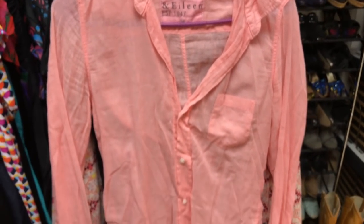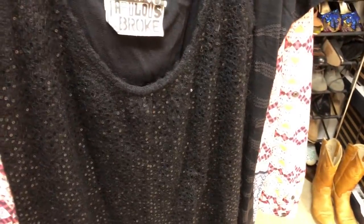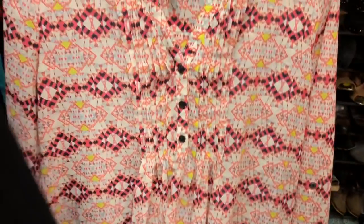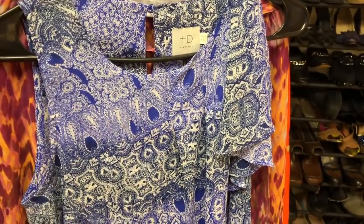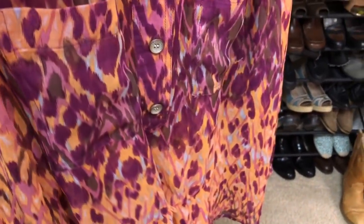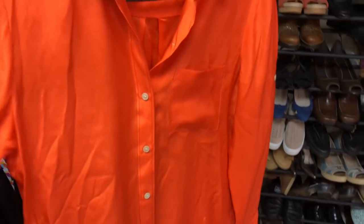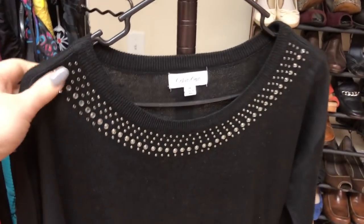Then this is another Frank and Eileen button-up shirt, it's pink colored. Then this is a Young Fabulous and Broke kind of sparkly tank top. A Reese classic black embellished shirt. Then I got an HD in Paris blouse from Anthropologie, and another HD in Paris. This is a Hunter Dixon silk blouse — it's kind of sheer, really cute. This is a silk Broadway and Broome Madewell shirt, kind of an orange color — really pretty. And then just a Calvin Klein sweater — kind of a bread and butter classic piece.